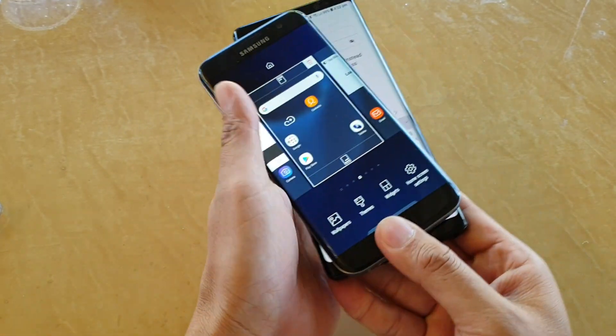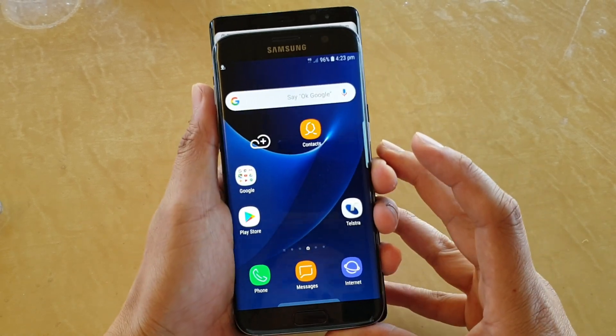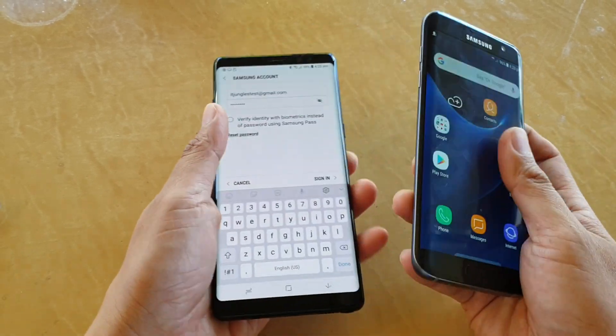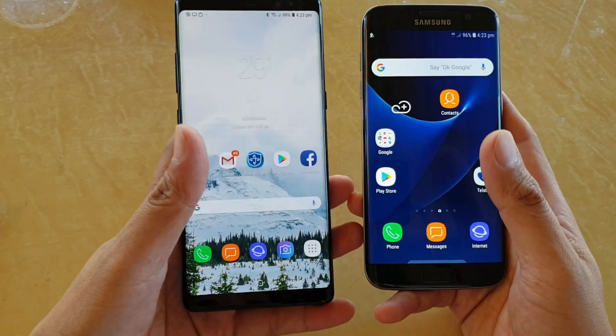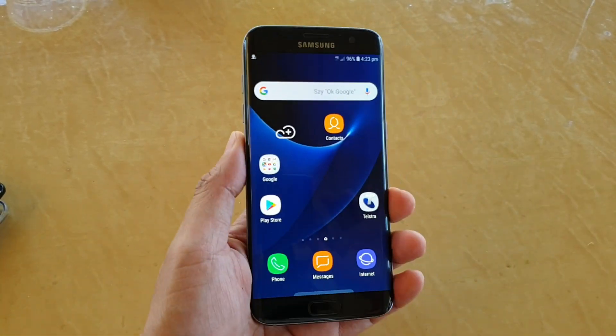So that's how big it is. Hopefully if you're going to choose whether to buy or not based on the screen size, now you can get an idea how big it is. Thank you for watching this video, please subscribe to my channel for more videos.